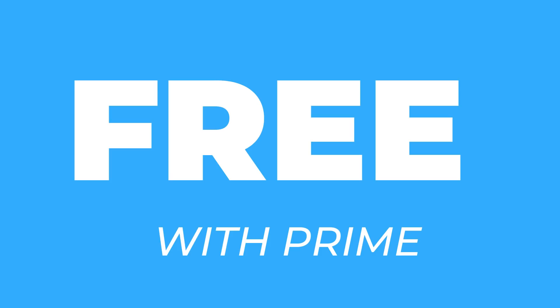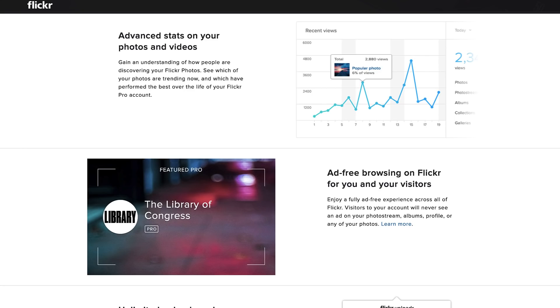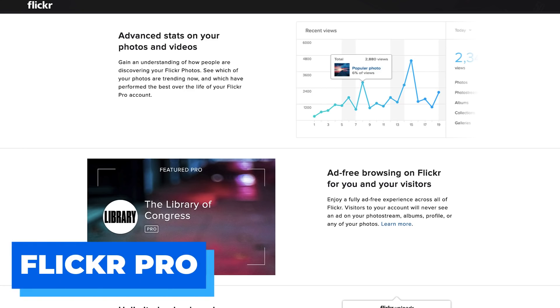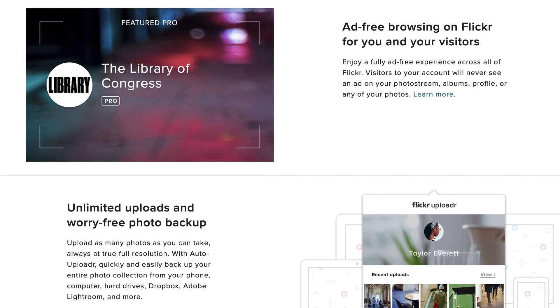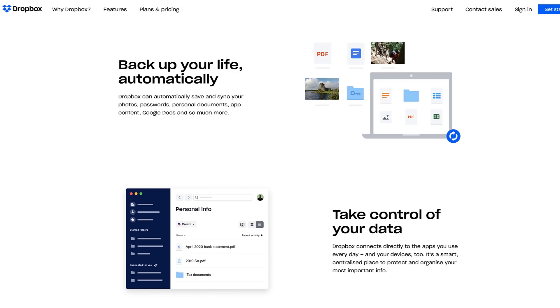If you're looking for a paid solution, Flickr offers a subscription service called Flickr Pro at $60 a year. Flickr is a photo sharing application where you can upload as many photos as you like across the year.